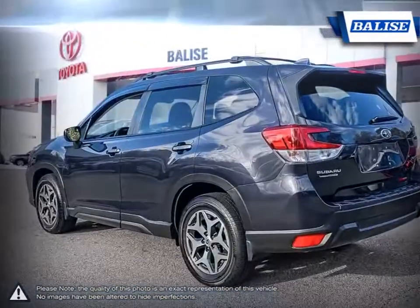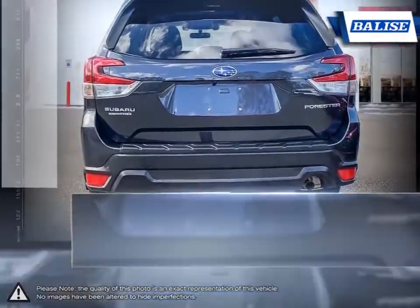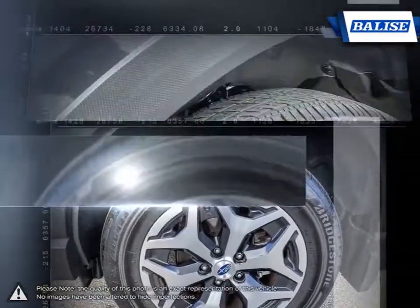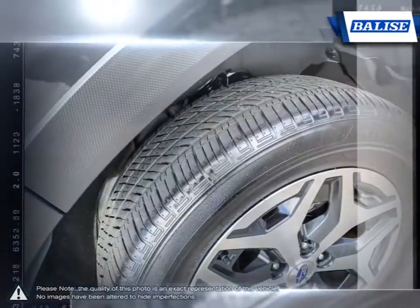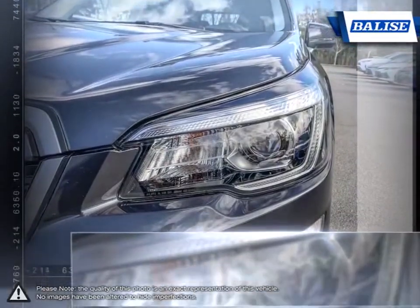The Forester offers top-notch safety, exceptional value, and sheer driving enjoyment. There are few compromises to be found inside the Forester either. The passenger cabin is a spacious environment with excellent visibility, a long list of comfort and convenience features, and a versatile cargo compartment.